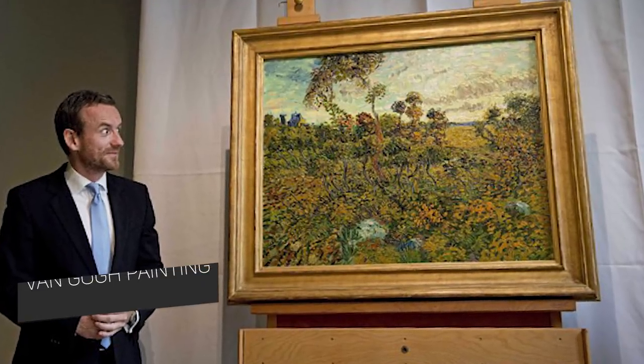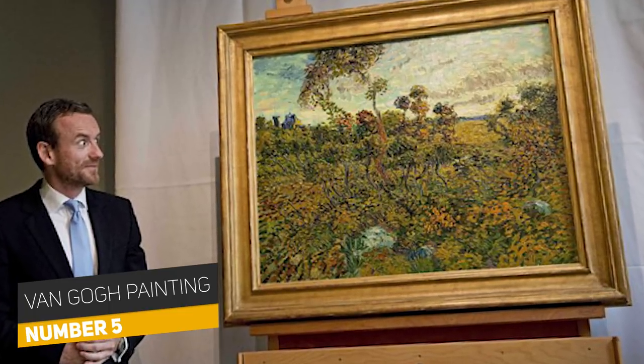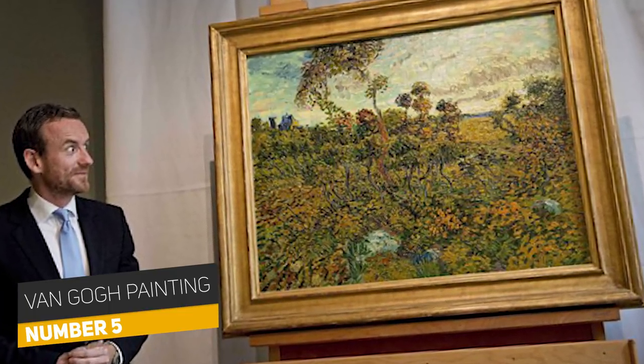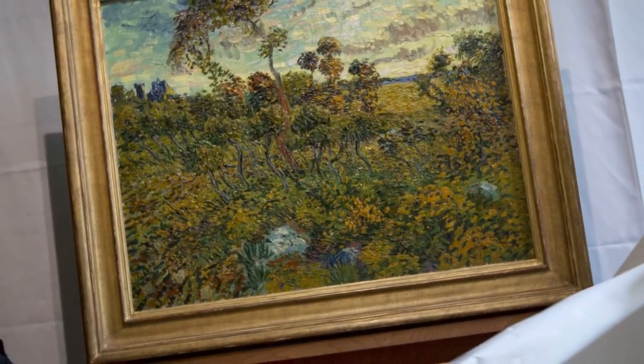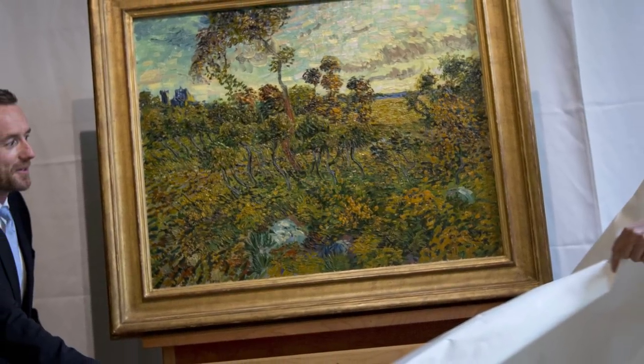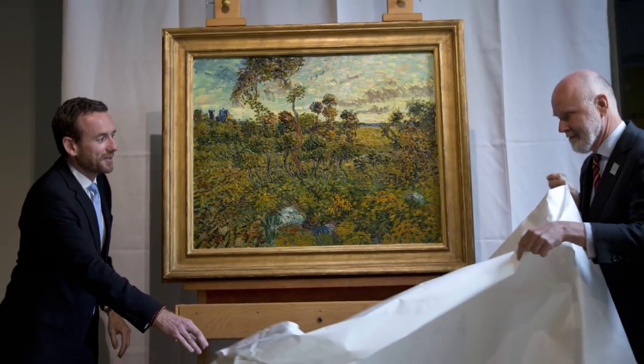Number five: Van Gogh. An unknown landscape painted by master painter Vincent Van Gogh was discovered in the attic of a Norwegian man in 2013. The painting was sitting in an attic for years because the man thought it was a fake. The painting spent over 100 years from public view and was titled 'The Sunset at Monde Majeure.'